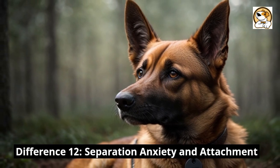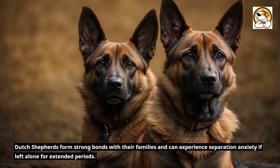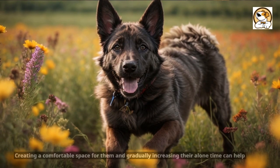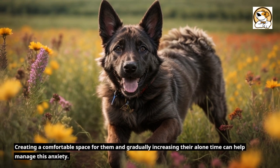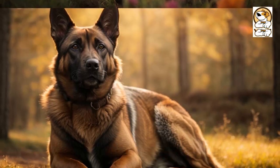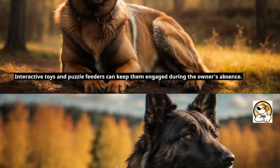Separation Anxiety and Attachment. Dutch Shepherds form strong bonds with their families and can experience separation anxiety if left alone for extended periods. Creating a comfortable space for them and gradually increasing their alone time can help manage this anxiety. Interactive toys and puzzle feeders can keep them engaged during the owner's absence.